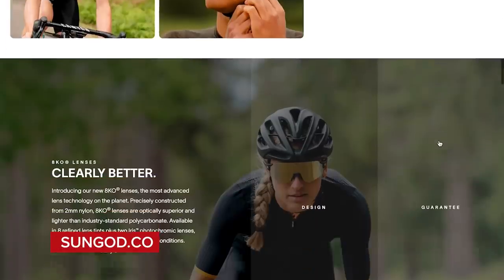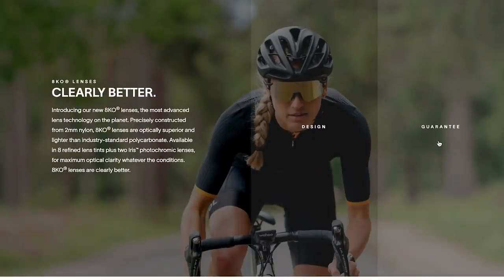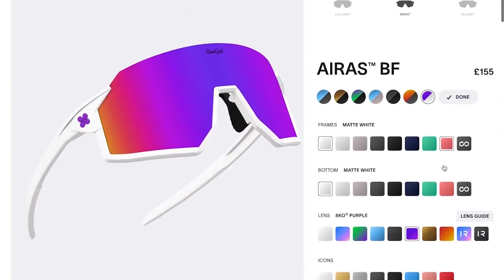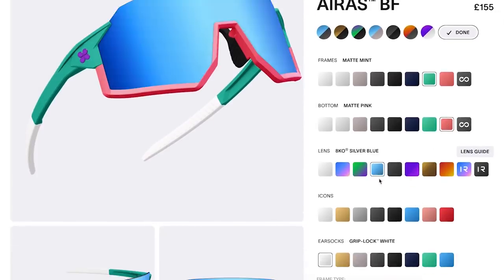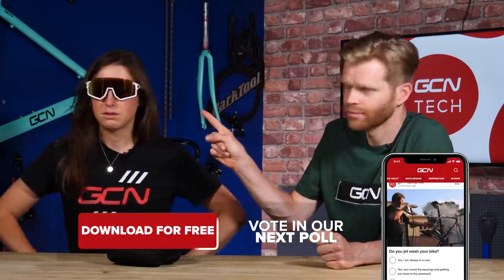Next up, new sunglasses from SunGod — the new IRAs. It's a frameless design with an optional frame on the bottom. They've got a big cylindrical nylon-based lens — not polycarbonate — which SunGod says offers greater optical clarity than competitors like 100% and Oakley. Very light at just 27 grams. The big thing about SunGod is they offer loads of customization included in the price, which is their USP. Vote hot or not in the GCN app.